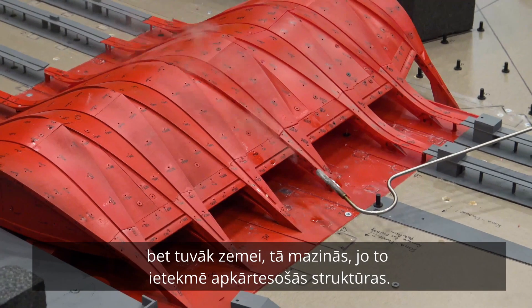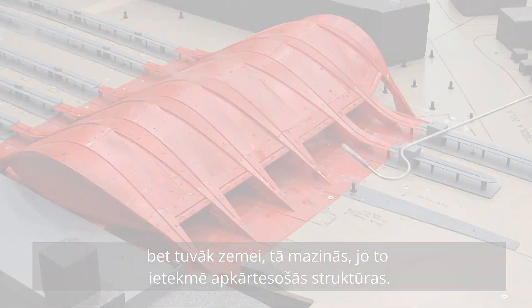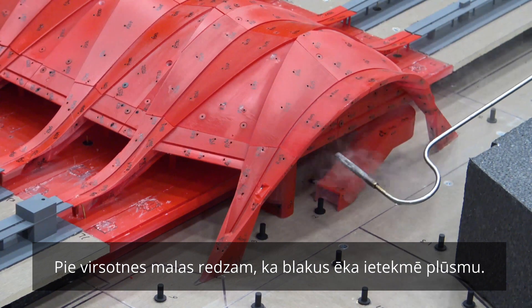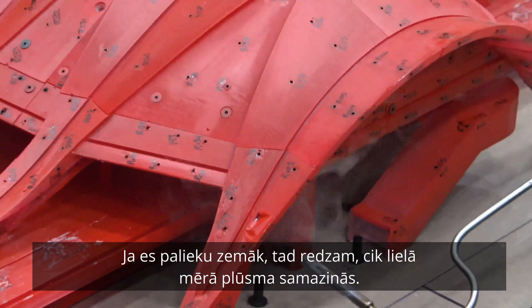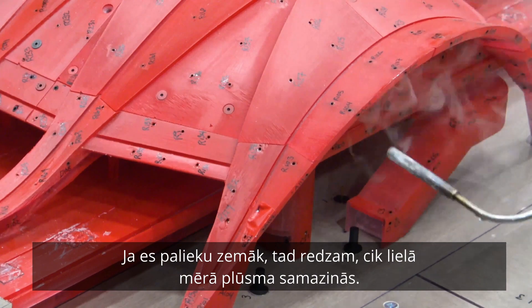We had some hot spots as well, similar to the north side. It does influence us quite a bit. And then even when I bring this one down, you can see how much the flow subsides — it's really quite curtailed by the neighboring buildings.